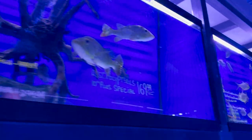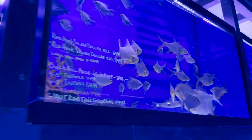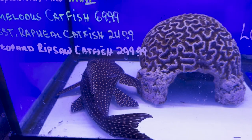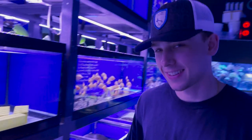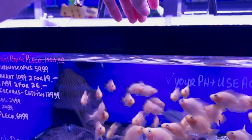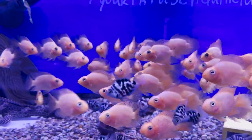Moving down here, a bunch of other monster fish — barbs on top of barbs, Lima shovelnose catfish. A massive Pleco that is beautiful — $1,200 right there. Should we get it? I want it. Let's do it. I just love these guys. Check this out: you put your hands above the tank and they all go crazy for your fingers.